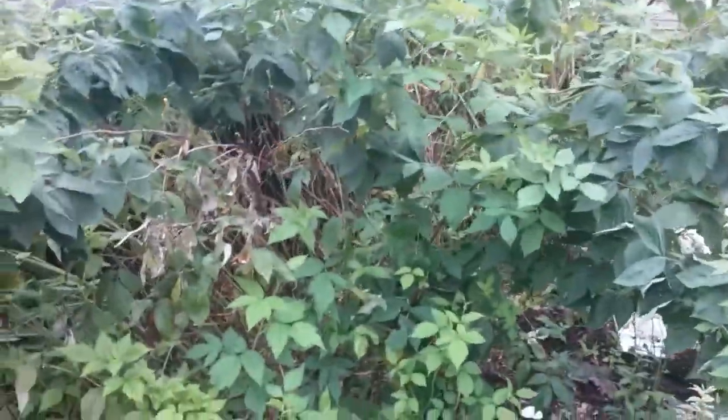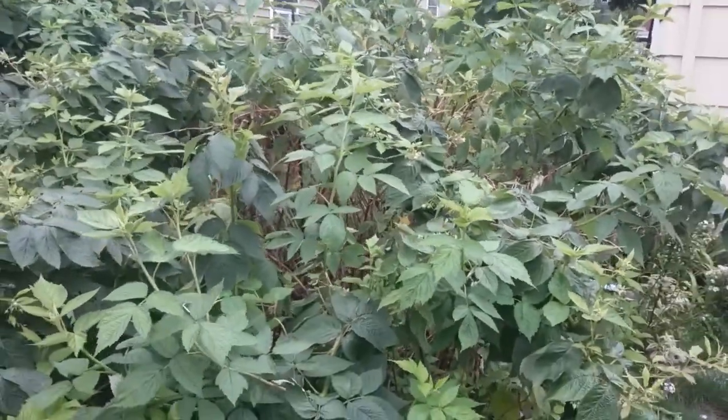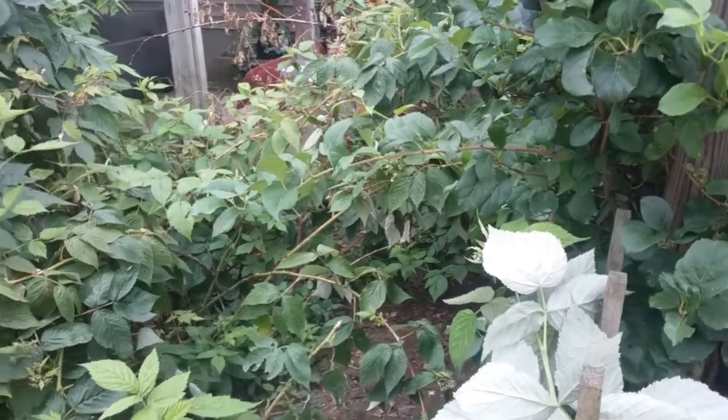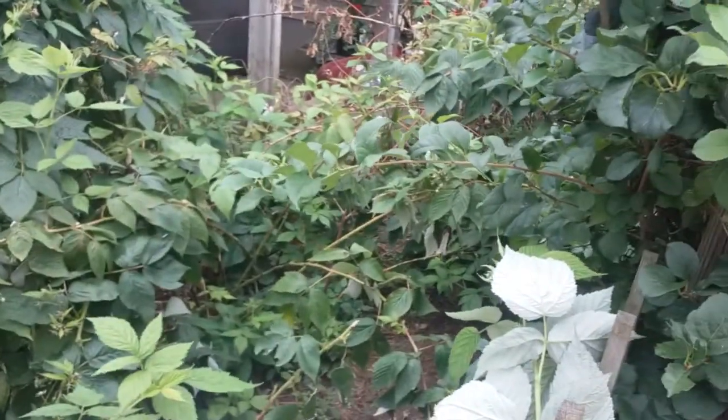This is my raspberry patch here. It's only three years old and has grown a lot. Originally it came from the neighbor's yard. He's had them for about 10 years. You can see his are more established, so his always have berries sooner.